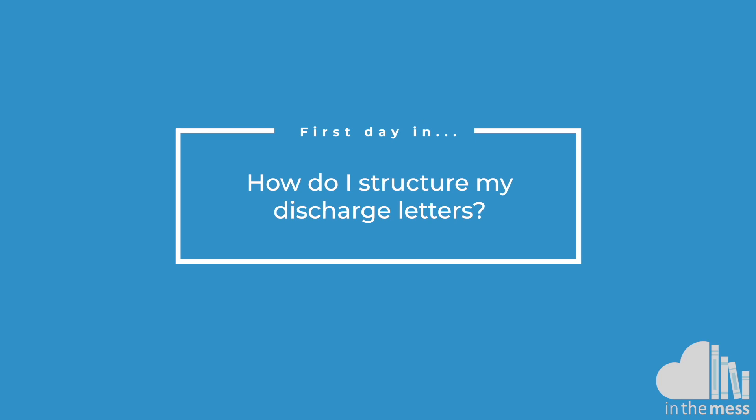Discharge letters from general surgery need to be quite quick and succinct because you have a lot of patients and a lot of jobs. Briefly explain the symptoms they had, what investigations were done, what procedure they had and on what day and by which consultant, note any complications either during or afterwards, and make sure you've got a follow-up plan.